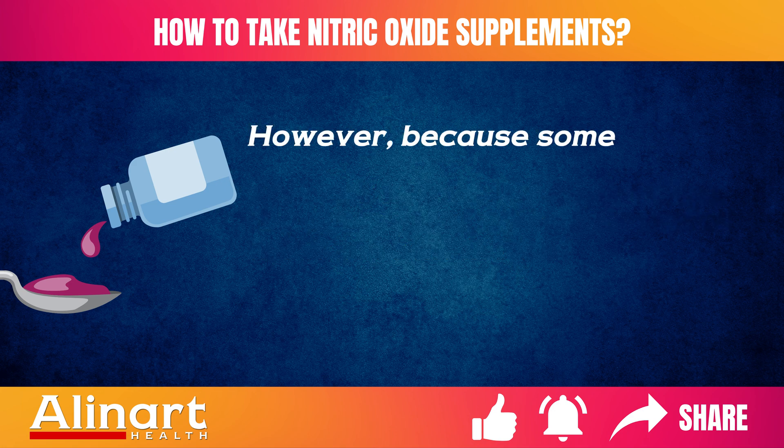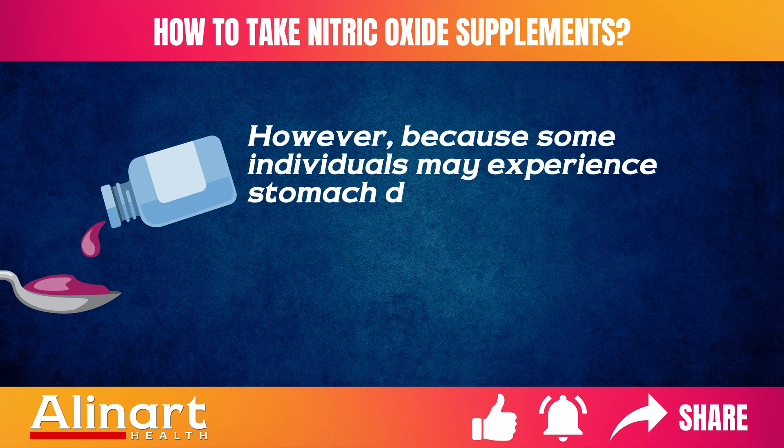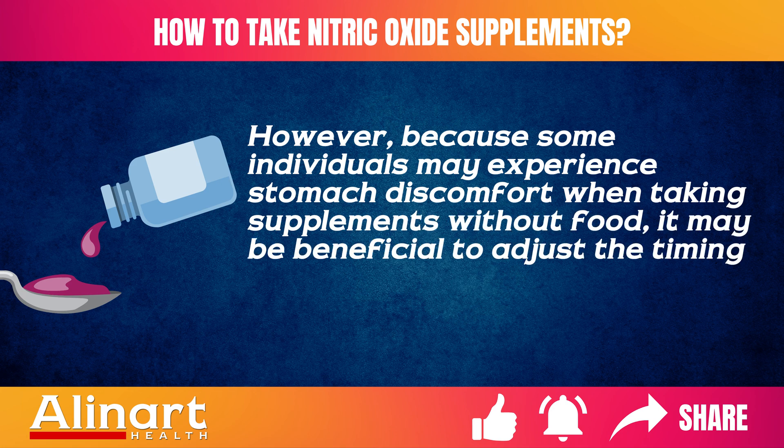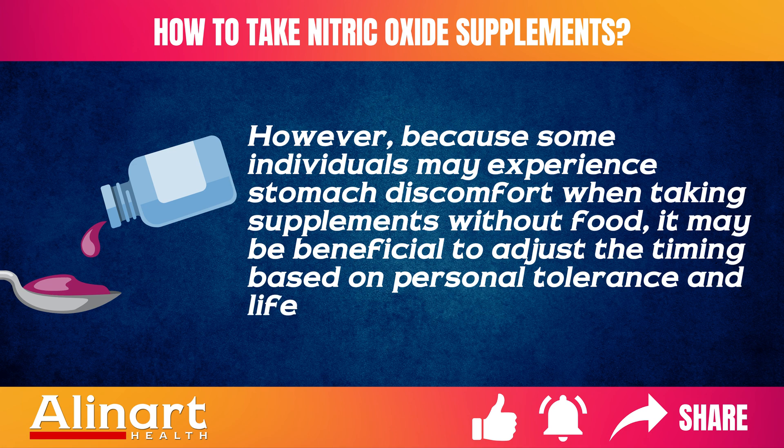However, because some individuals may experience stomach discomfort when taking supplements without food, it may be beneficial to adjust the timing based on personal tolerance and lifestyle.